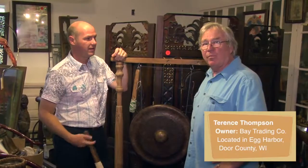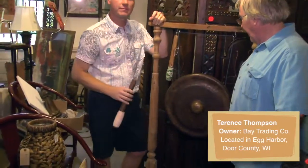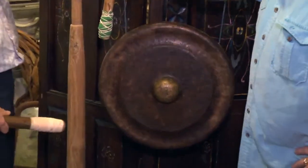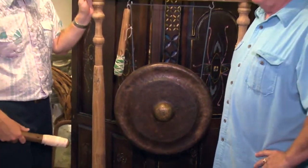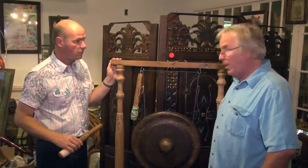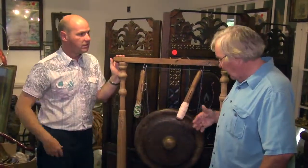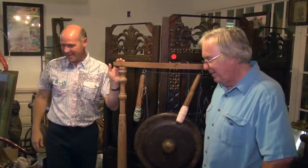This came out of a container from Vietnam — we bought a huge 40-foot container. This particular piece is bronze and it's got a great tone. The railing around it has been replaced. We ended up with a number of them that were going to a decorator who went broke. I could totally see using this in an entry hall situation.